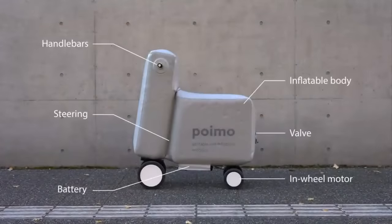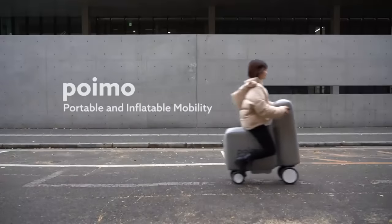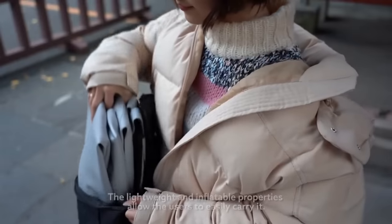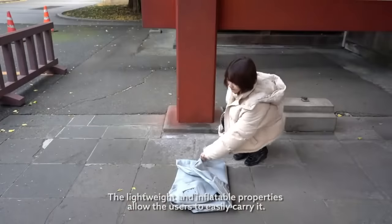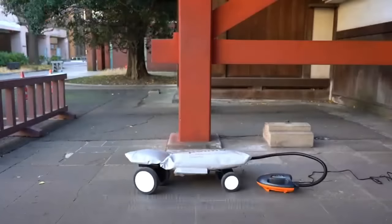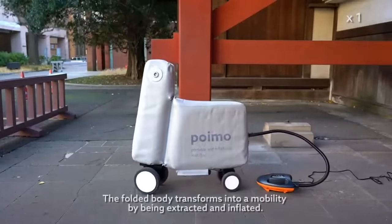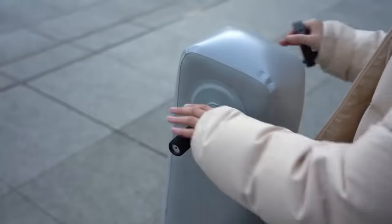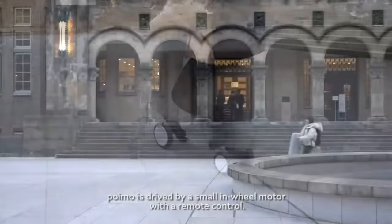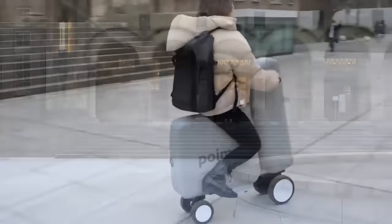It only takes a few minutes to inflate POIMO with a little pump, and it folds up and stores away neatly when not in use. POIMO exemplifies a novel form of mobility called soft mobility, which combines soft robotics and electric propulsion. POIMO was developed in collaboration with a research team from the University of Tokyo and an innovation-focused company called Mercari R4D, and can be accessed through mobile devices.